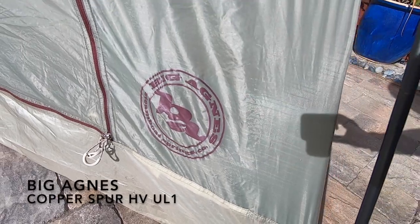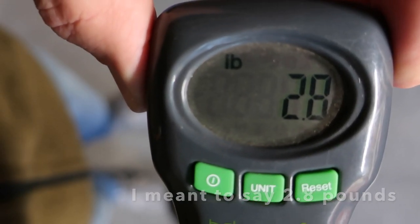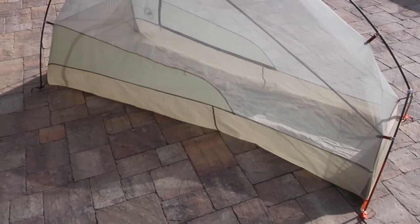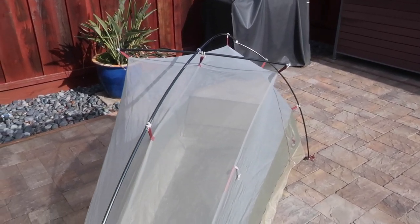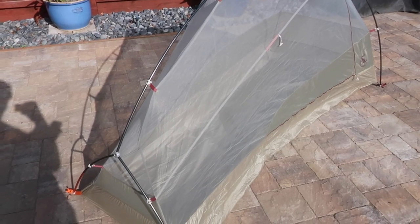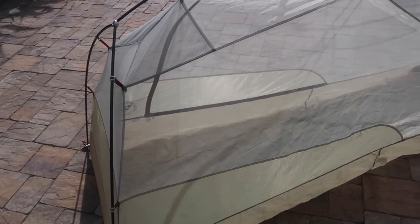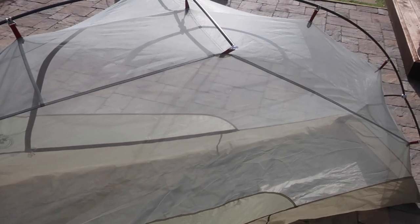This next tent is the Big Agnes Copper Spur HV UL1. It is very lightweight, coming in at 2.9 pounds. The material used with this tent is very thin, and due to the lightweight nature of the fabric and mesh it requires careful handling when setting up or taking down. This tent has limited space — it has enough room for my long-size air pad and sleeping bag, and I should mention I am six-foot-four, 220 pounds, so it is a tight fit. Despite this smallish size, I can fit into this tent comfortably, and it has worked out well when I'm trying to travel as light as possible. The pole structure has some offset angles that increase the vertical perspective of the tent walls, increasing the overall interior volume — without this extra vertical wall angle it would probably be a little too small for me.